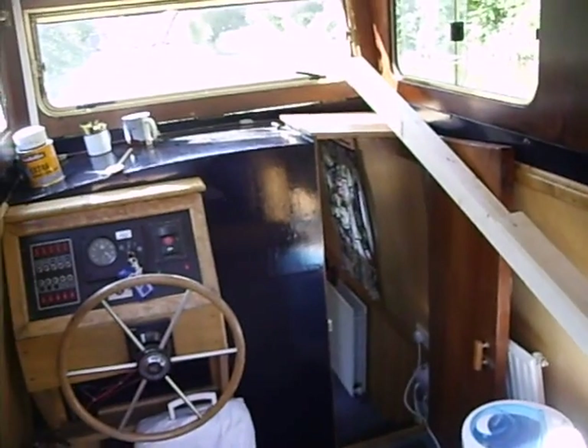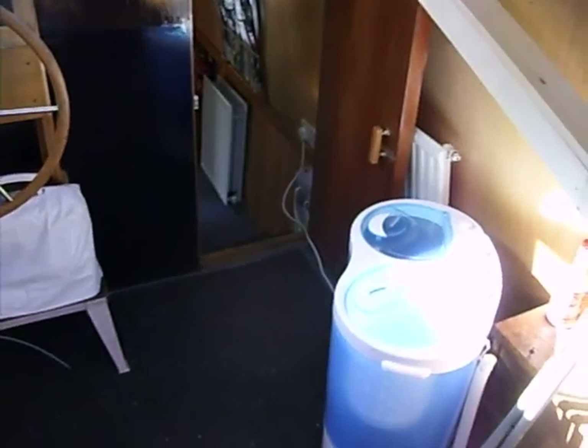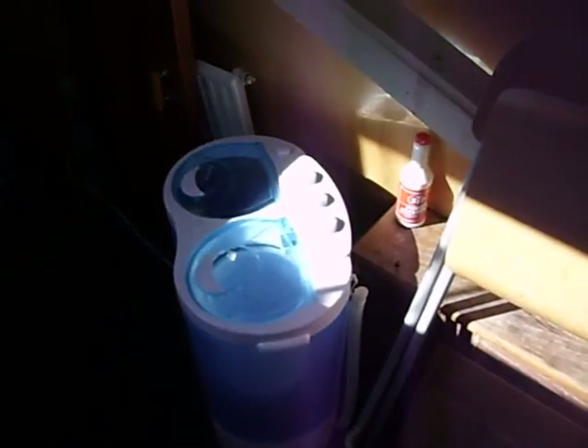A benefit of having so much solar power is when you're stationary there's ample power to power everything on the boat, so we have the solar-powered washing machine.